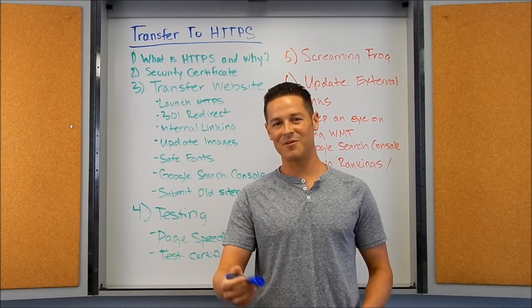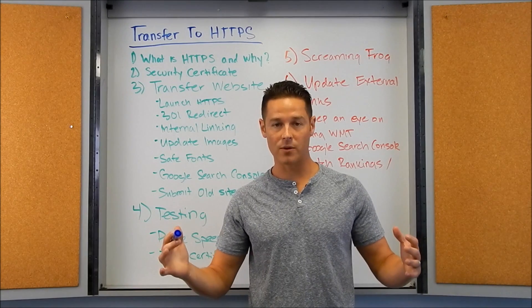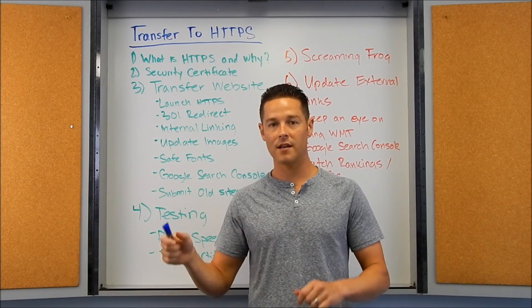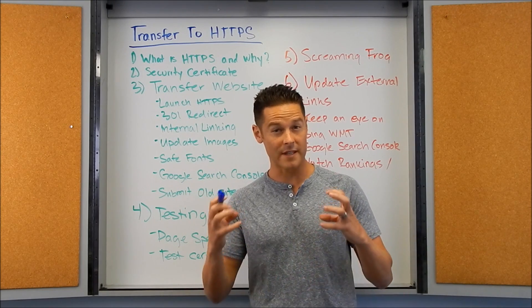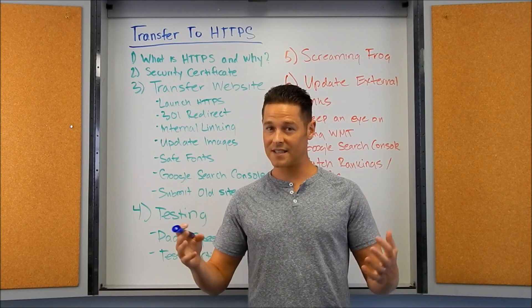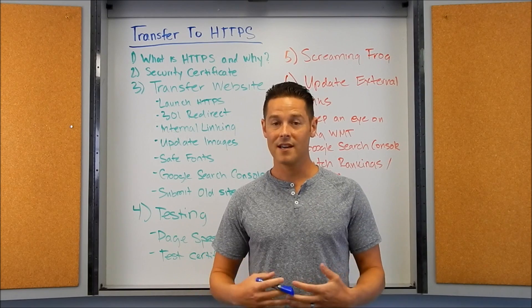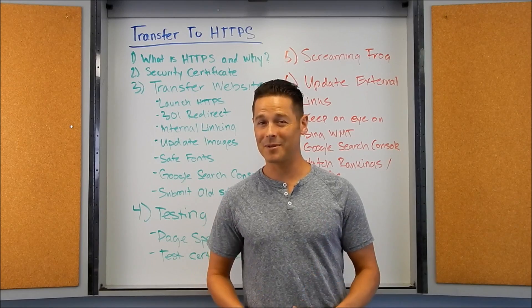Hi everybody, my name is John Lincoln with Ignite Visibility and today I'm going to talk to you about something that's super important — transferring your website to HTTPS. I'm going to tell you a little bit about how to do it and some of the technical stuff. Our company Ignite Visibility is transferring websites every single day, so I'm happy to share some insight on this semi-complicated process.